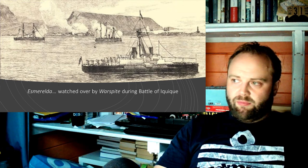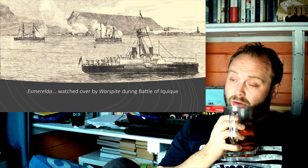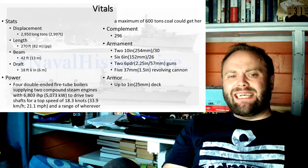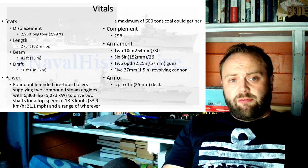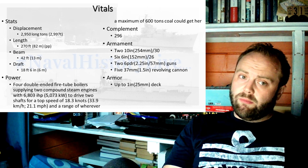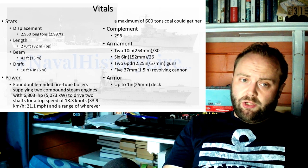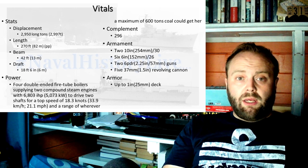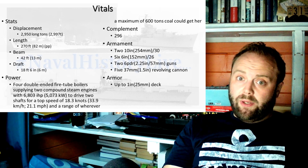There are some issues with Esmeralda — she does have 10-inch guns, and in this period they fit and are okay, but the more time goes on, the more of a problem you get with a 10-inch gun. Her specifications: 2,950 long tons, near enough 3,000 tons; length 270 feet, 82 meters between the perpendiculars; beam 42 feet, 13 meters; draft 18 foot 6 inches, or 6 meters. Four double-ended fire tube boilers supplying two compound steam engines with 6,803 indicated horsepower, driving two shafts for a top speed of 18.3 knots, and a range limited by a maximum of 600 tons of coal.